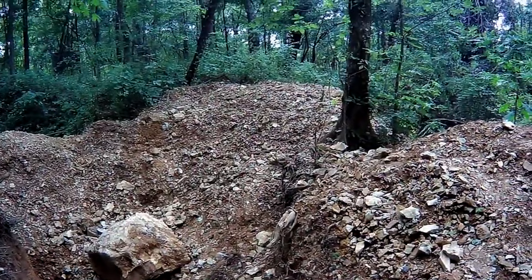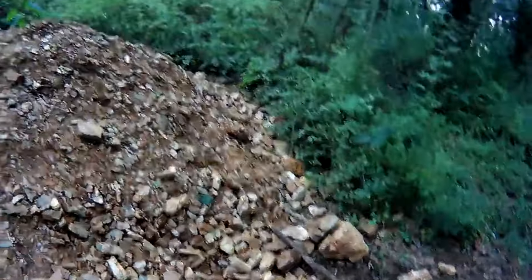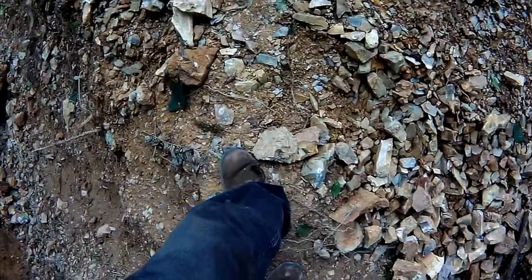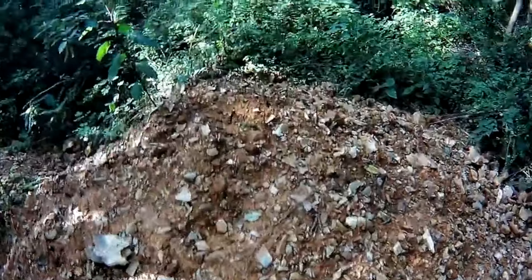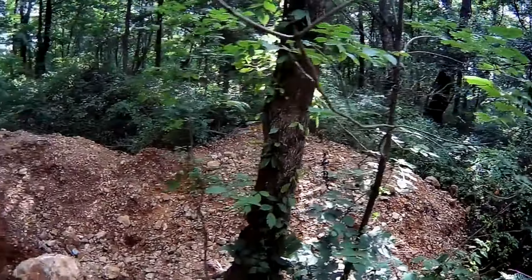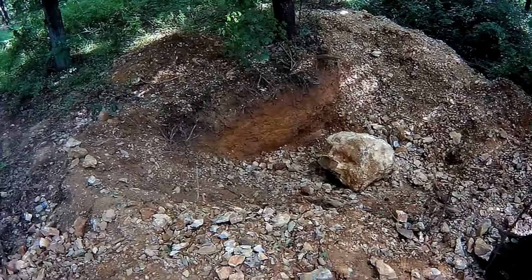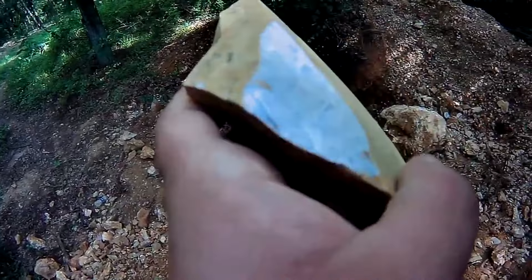I've never been this close to a flint quarry before. This is way more waxy than I'm used to working.